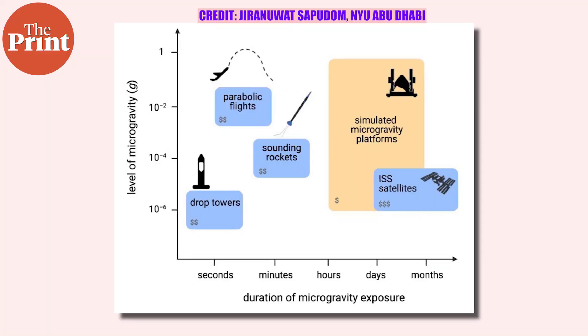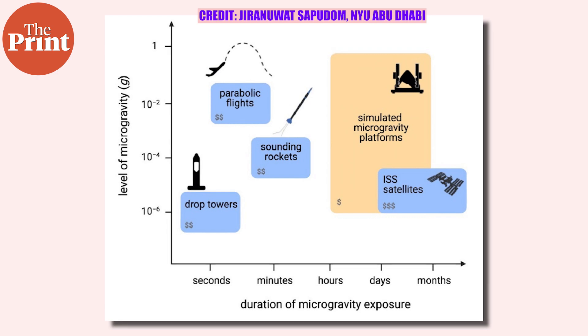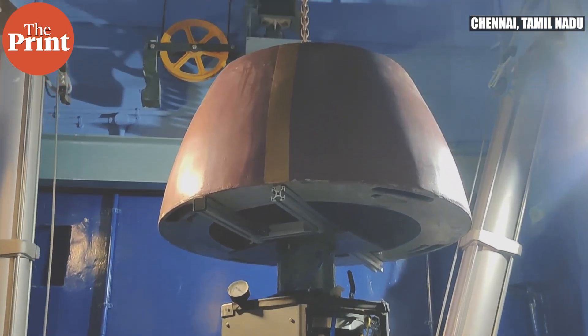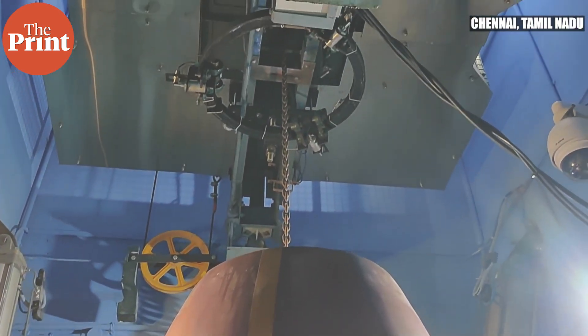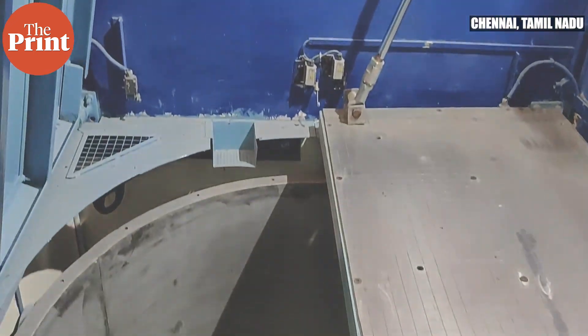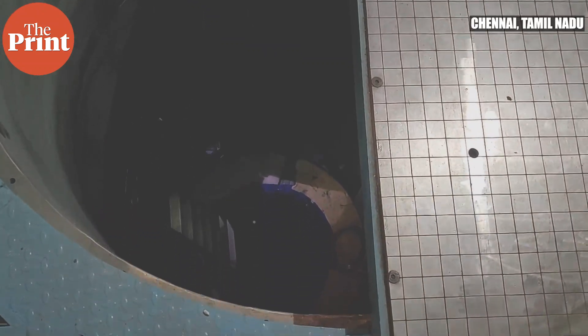For that, we have something called a drop tower and parabolic flights. Parabolic flights are comparatively costly — you need a specially equipped aircraft that can fly parabolic maneuvers, and you need trained pilots for that, so it's very expensive. The only feasible option for a university-level setup is a drop tower.